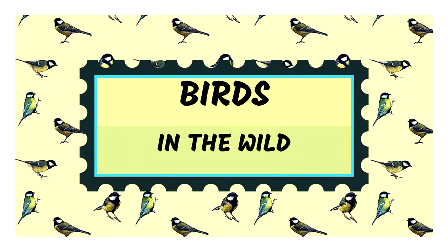Hey guys, welcome back to VetScience and welcome back to today's episode of Birds in the Wild. The star in today's episode is one of my favorite birds — it's the adorable Mandarin Duck.